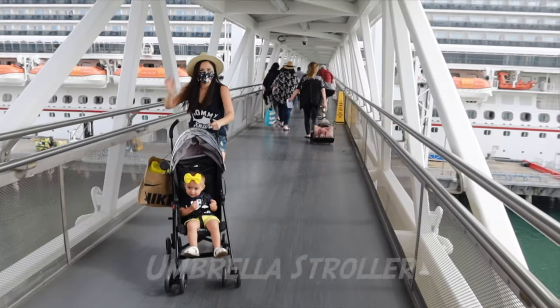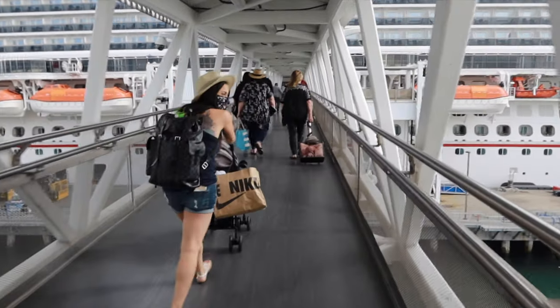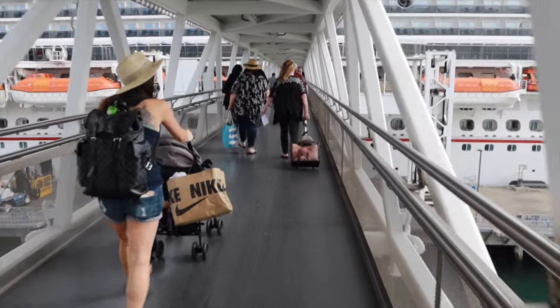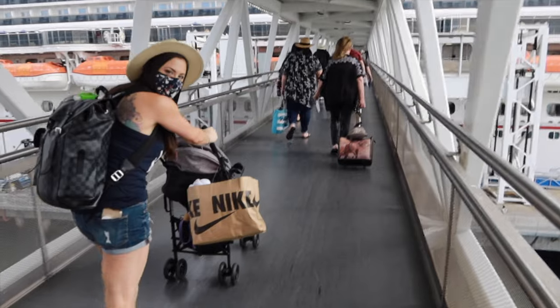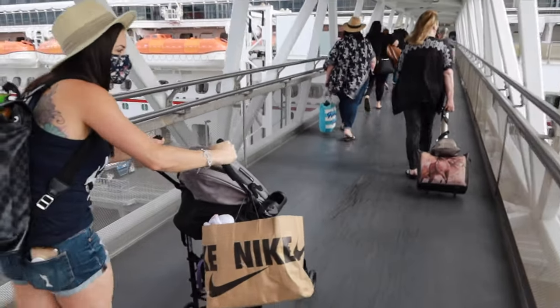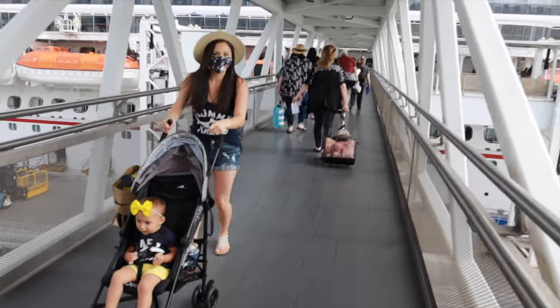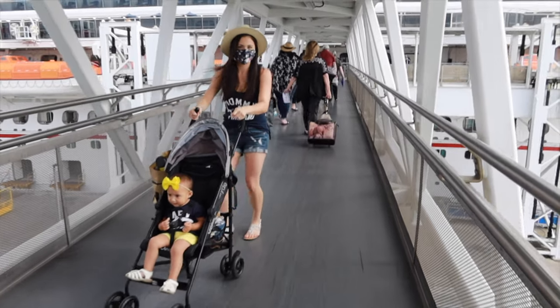Let's talk about mobility. Depending on your child's age — whether they're crawling, walking, or still — you might want to consider bringing a stroller. You may not use it much around the ship, but in ports where you'll be doing a lot of walking, a stroller is super convenient. We recommend a small umbrella stroller, not a big jogger, and if it reclines, it can serve as a place for naps and even diaper changes when you're on the go.